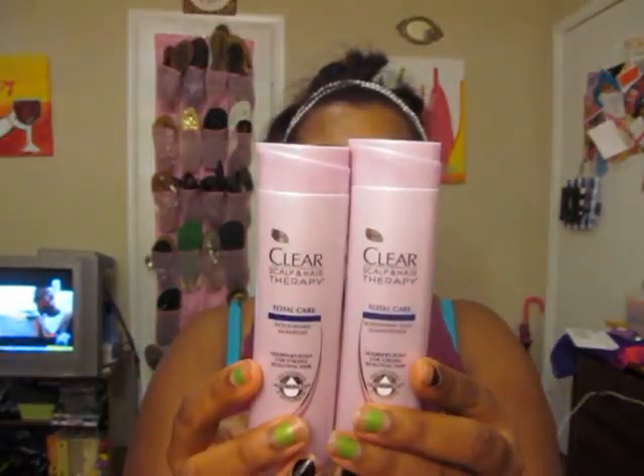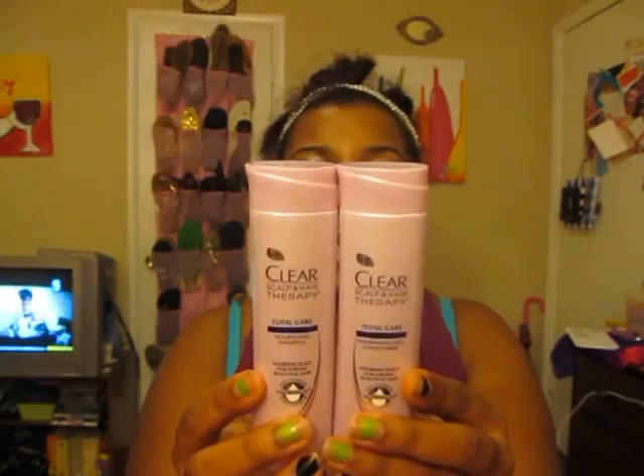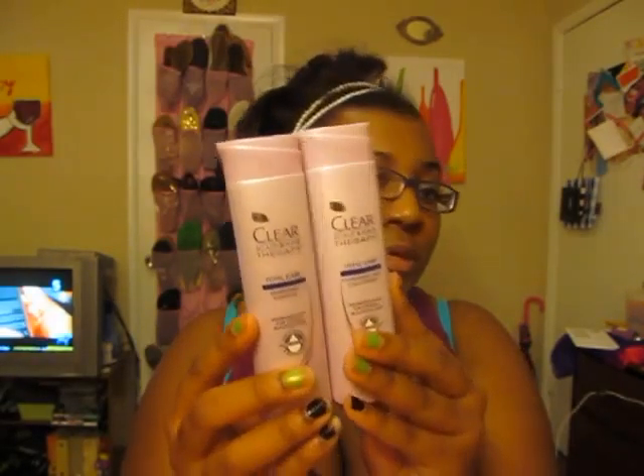Next thing was this Clear Scalp and Hair Therapy Total Care Nourishing Conditioner, Nourishing Daily Conditioner, and Nourishing Shampoo. Looks like this. It says feed the scalp — stronger, more beautiful hair in seven days. Look at this, you got those.